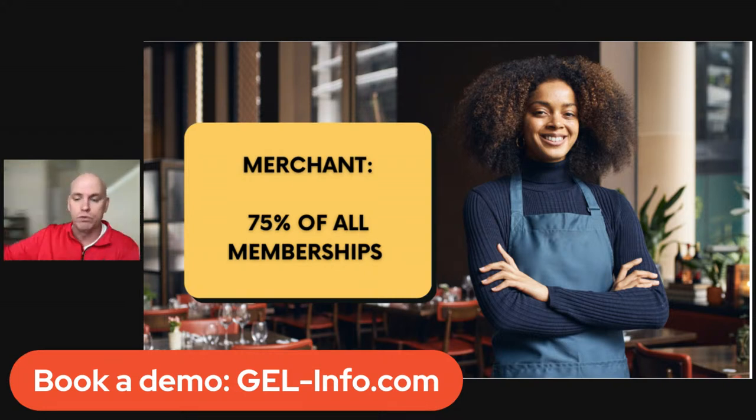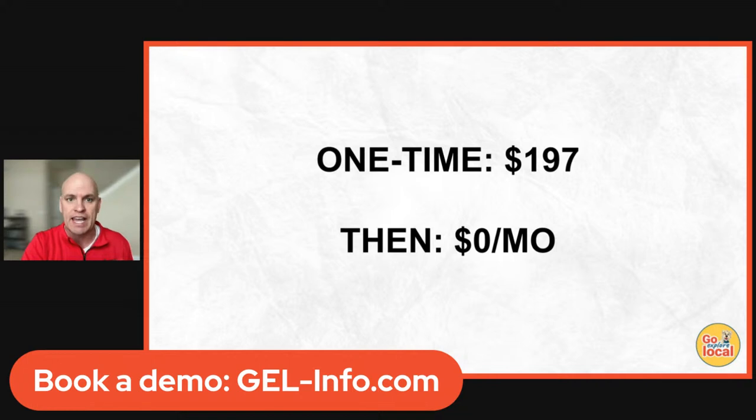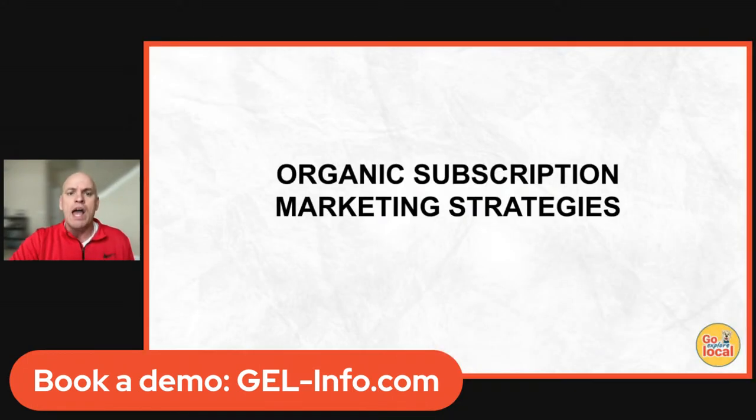There's no monthly fee — we will just send money into your bank account. It's a one-time setup of $197. So what are organic marketing strategies? How can we get people into your subscription without spending any money on marketing?